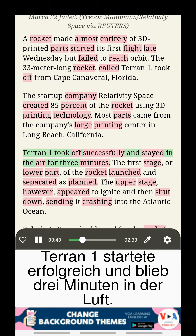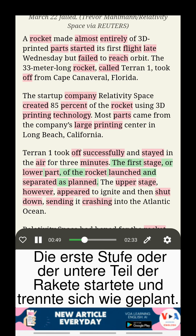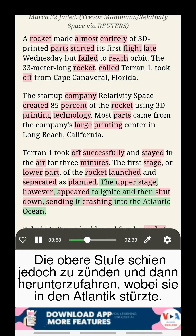Terran-1 took off successfully and stayed in the air for three minutes. The first stage, or lower part of the rocket, launched and separated as planned. The upper stage, however, appeared to ignite and then shut down, sending it crashing into the Atlantic Ocean.